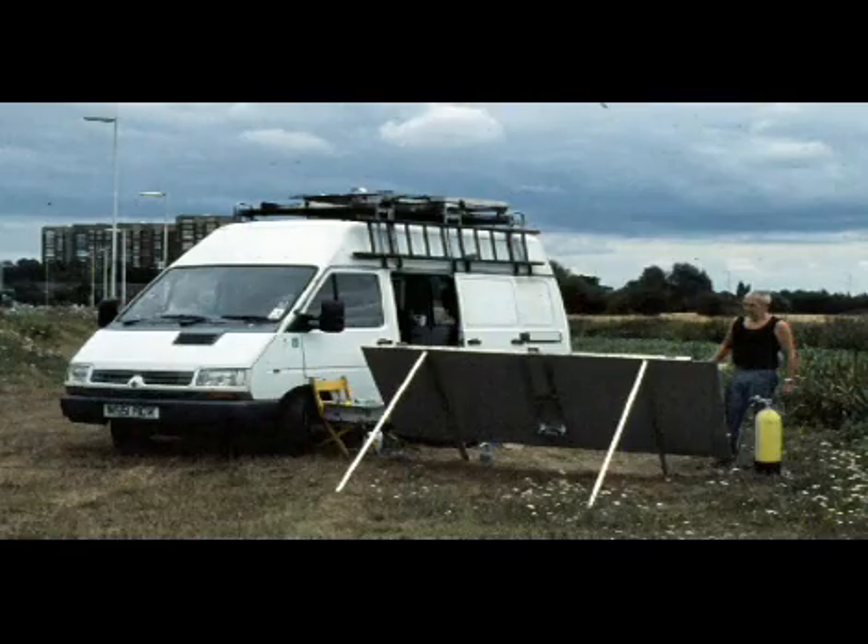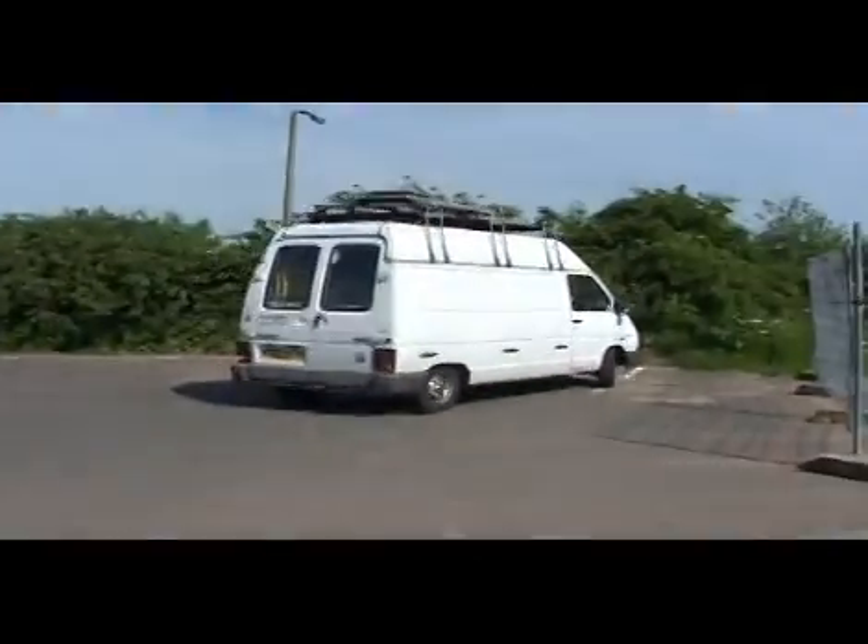I bought a van because they are so incredibly flexible and adaptable — I can carry all my equipment and it makes me a very mobile artist.